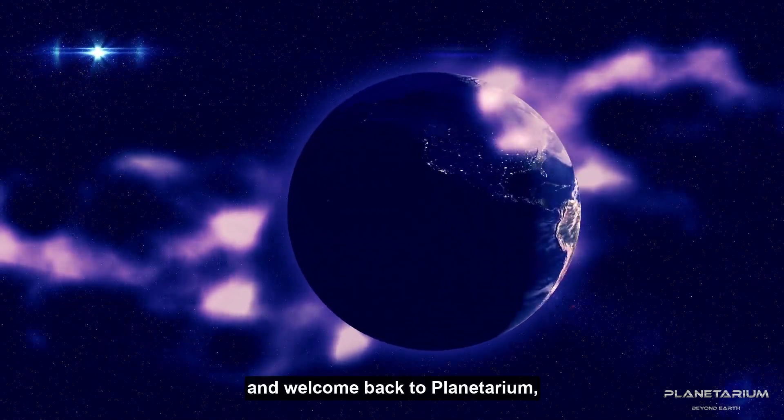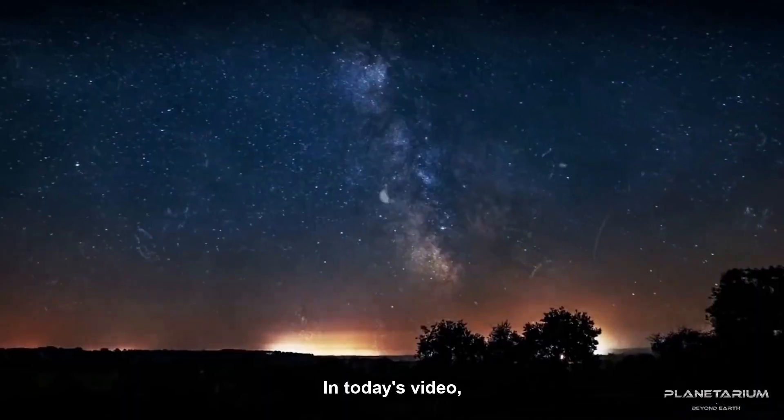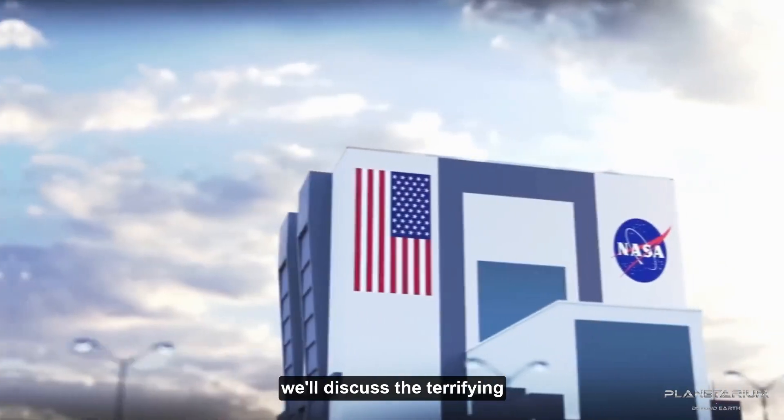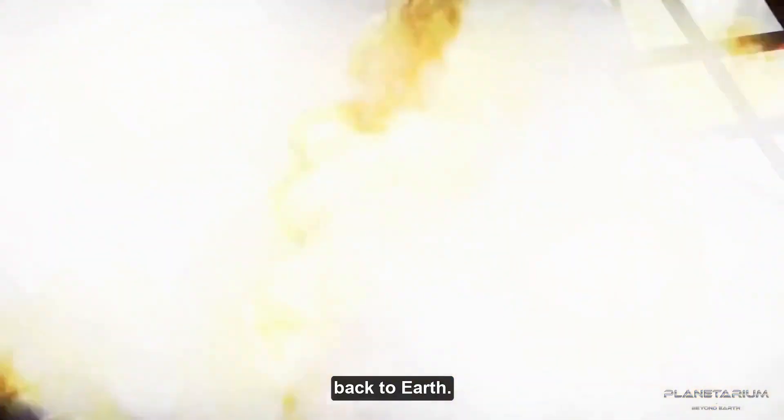Hello and welcome back to Planetarium, where we discuss the space chronicles beyond Earth. In today's video, we'll discuss the terrifying data that NASA's Voyager 1 spacecraft has been transmitting back to Earth.